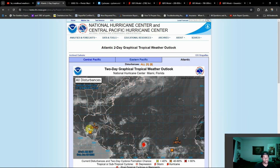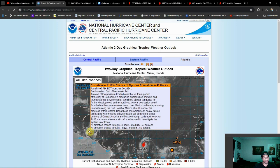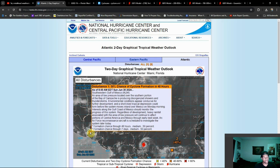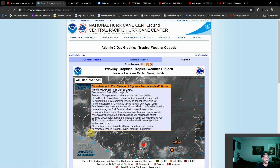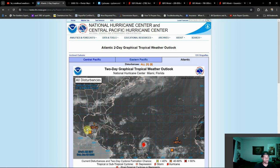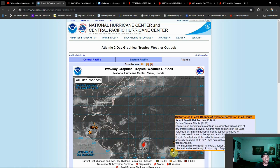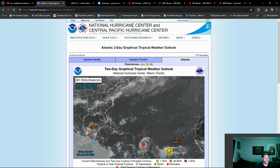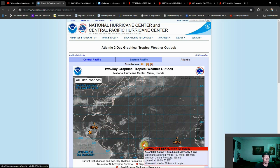We also have to talk about these other two invest areas. The chances of these developing into tropical depressions or named storms will be increasing over the coming days. The window is kind of running out for Invest 94L, but there's a 50% chance of that developing within the next 48 hours. The next storm behind Barrel — I think this one might be our next named storm — still has a lot of questions, but it may end up diving a little further to the south.